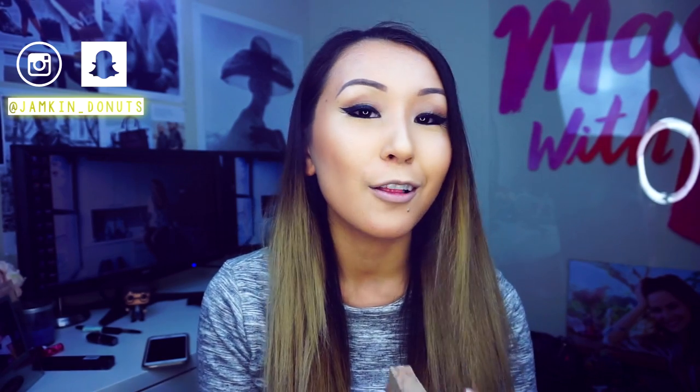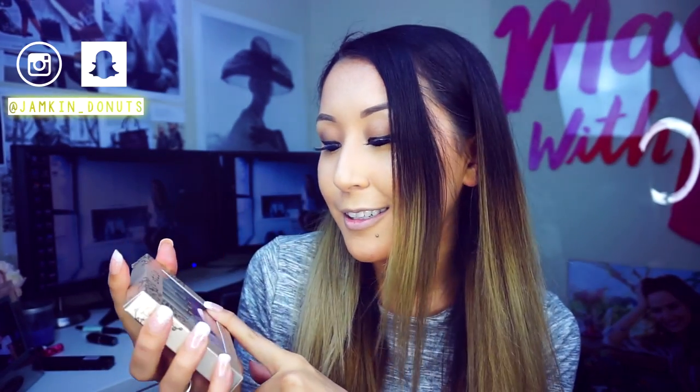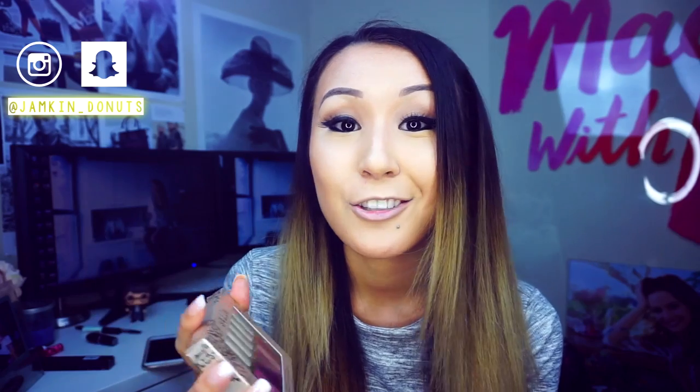Hey guys, welcome to my English channel! Today I decided to make a video trying new color lipsticks from Stila. It's a holiday set of stain lipsticks from Stila and there are two new colors which didn't exist before but now they exist in a set — they're going to add this to the whole line. What I love about these lip colors is that they're staining, they're non-transferable, which I think everybody loves.